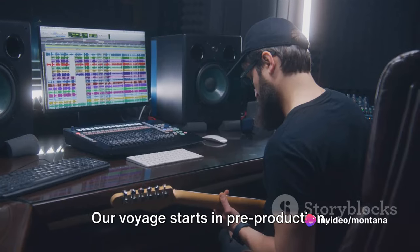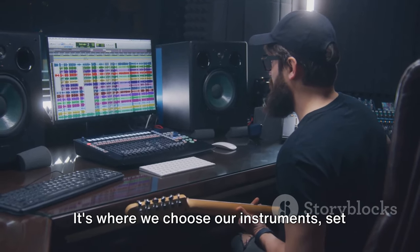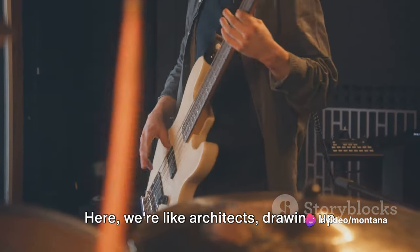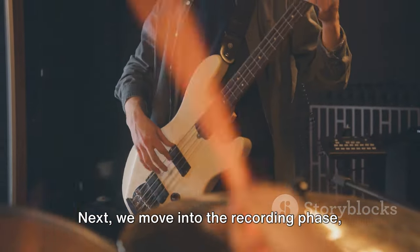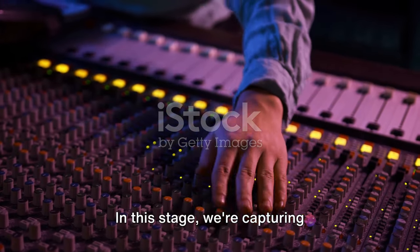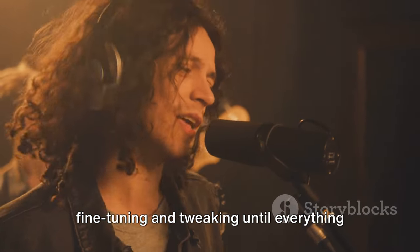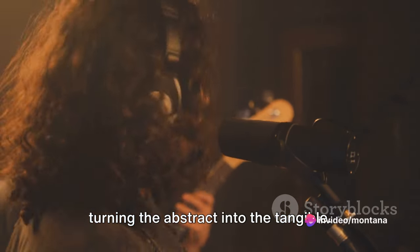Our voyage starts in pre-production, where we lay the groundwork — planning and preparation, choosing our instruments, setting our tempos, and sketching out our basic melodies. It's a time of exploration where raw creativity meets strategic thinking; we're like architects drawing up blueprints for our musical masterpiece. Next, we move into the recording phase, where ideas start to take shape — capturing performances, laying down tracks, and beginning to see the contours of our song through a process of trial and error, fine-tuning until everything feels just right.